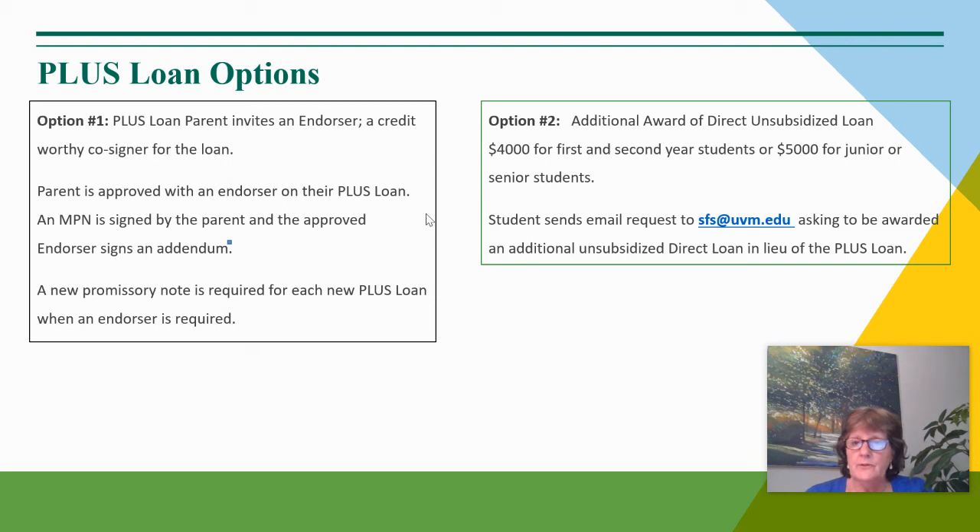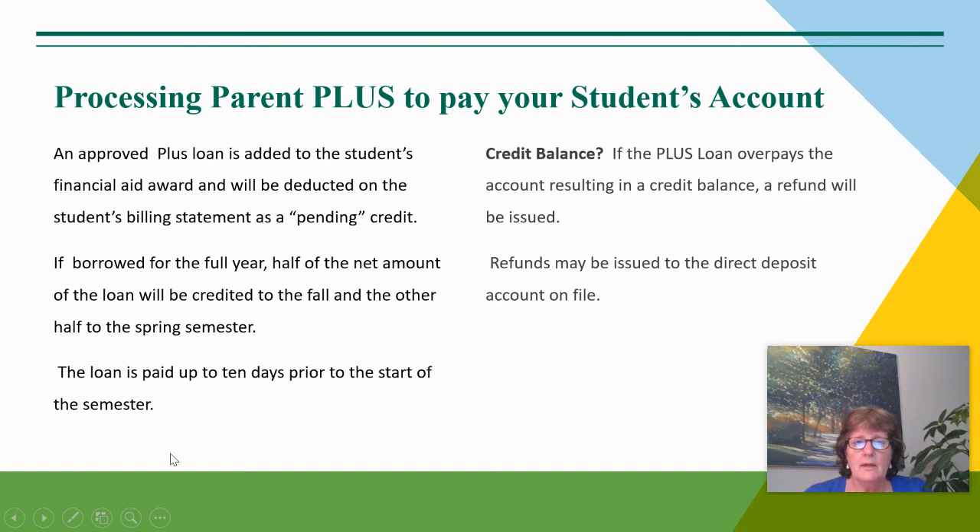If the unsubsidized loan is the choice, the student would send an email request to our office to request that loan in lieu of the Parent PLUS Loan. If the Parent PLUS Loan is approved, it is listed on the student's financial aid offer and also listed as a pending credit on the billing statement to resolve that amount of the bill. If you're borrowing for the full year, half would be applied to the fall, the other half to the spring, and the loan can be paid up to 10 days before the start of the semester.